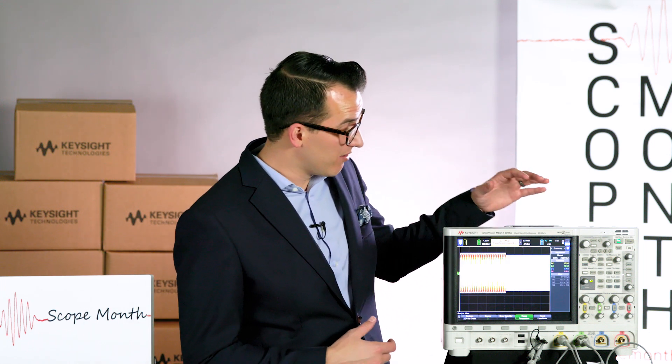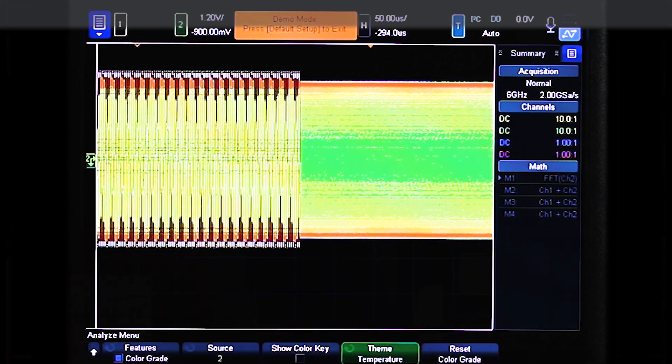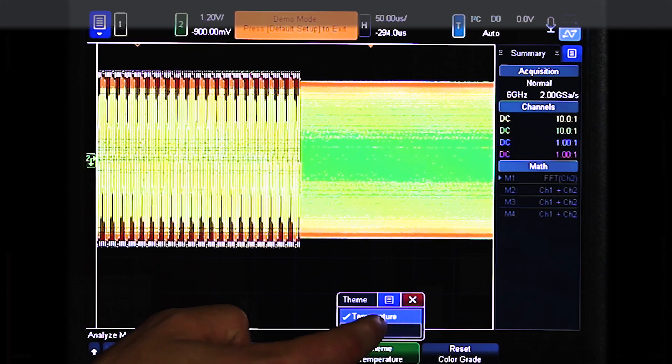I've played with the time base a little bit and turned on color grading on channel 2, and you can see pretty clearly the difference in frequencies between the 3.2 megahertz and the 400 kilohertz. And if you want to play around with it a little bit, you can also change the color theme.